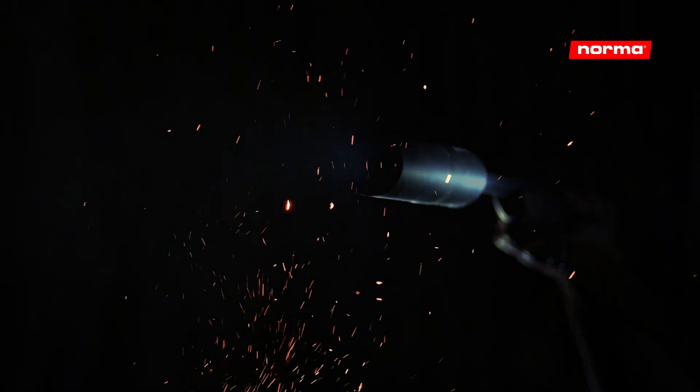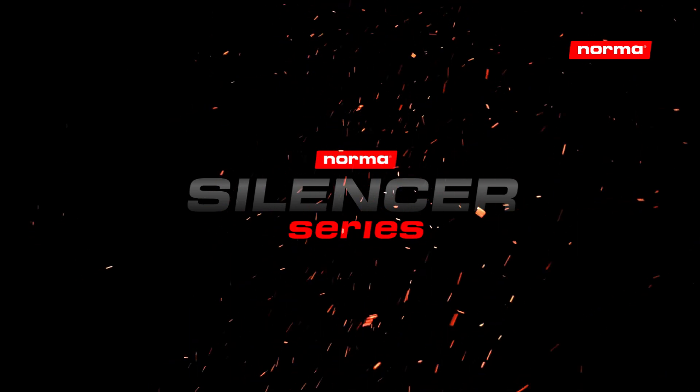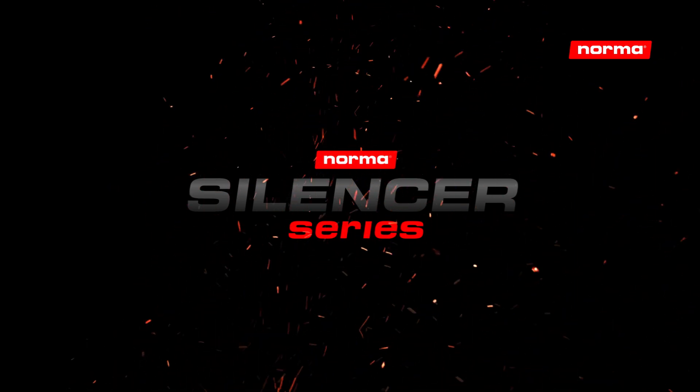To meet this growing trend of shorter barrels, Norma has chosen to develop a new series of hunting cartridges. Let us introduce the Norma Silencer Series — a brand new range of hunting cartridges optimized for short-barreled rifles with mounted silencers.